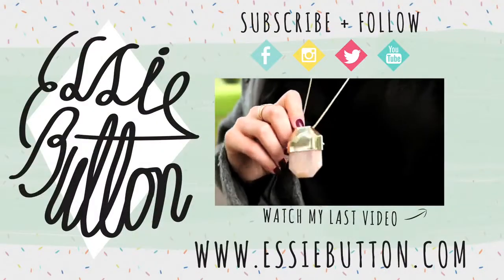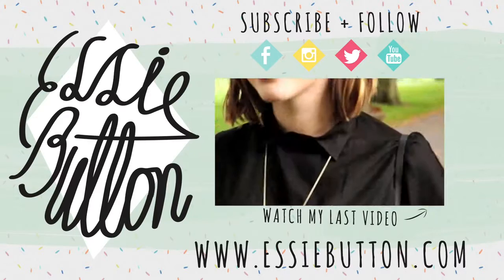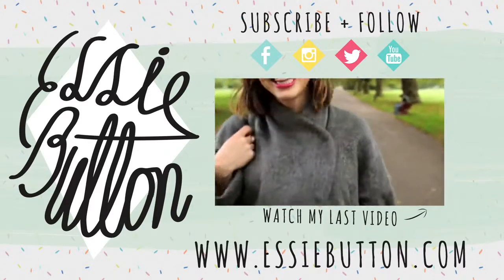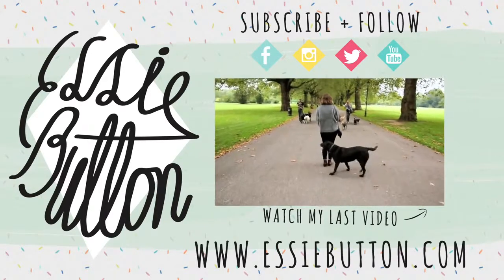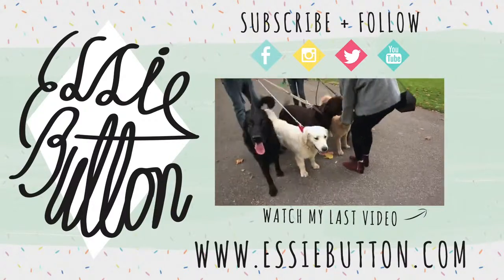I'd love it if you could give this video a thumbs up — a virtual thumbs up, it's like giving me a virtual hug. Why don't you subscribe to my channel so you can be updated with my future videos? I'll wrap it up for now — that's everything. I'll see you in my next video! Oh wait, while I've got your attention, why not click on that little box and watch my last video, which was my five autumn outfits video. I'm really wrapping it up now — see you in the next one, bye!